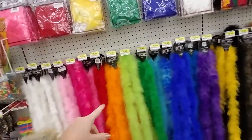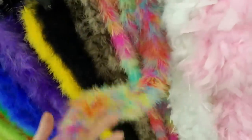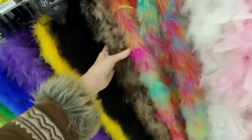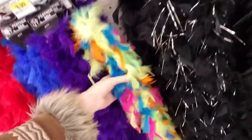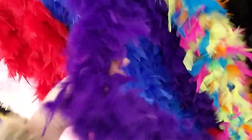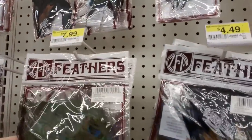Oh my god look at all this — this is gorgeous. Feather boas! I love these things, I could play with these all day. Now this just looks like a Muppet — doesn't it? Or a Fraggle. I love feather boas. There's a really super thick one here. Oh they get feathers everywhere, but I don't care. And the purple one is gorgeous. And then you can get individual loose feathers — you can get peacock feathers.